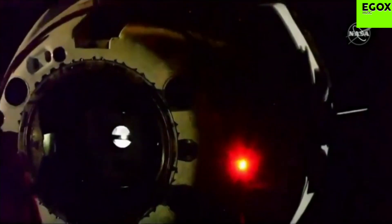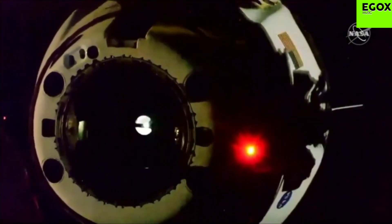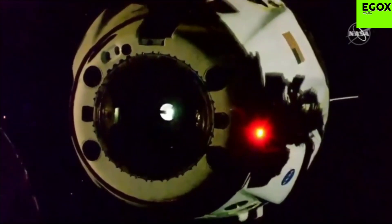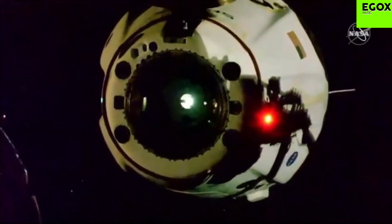Dragon, SpaceX — all hooks open and nominal. Dragon departing. SpaceX: separation confirmed. Physical separation at 4:35 PM Pacific. Thrusters looking good. Counting down to a nominal departure. Burn zero coming up shortly.